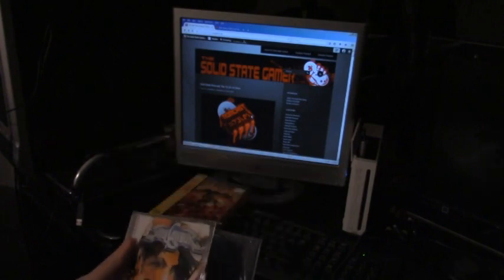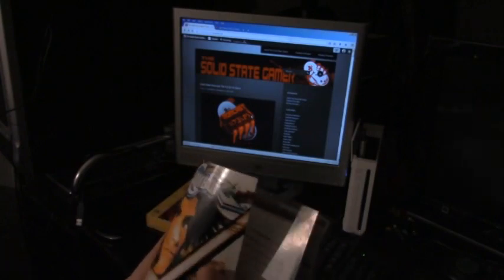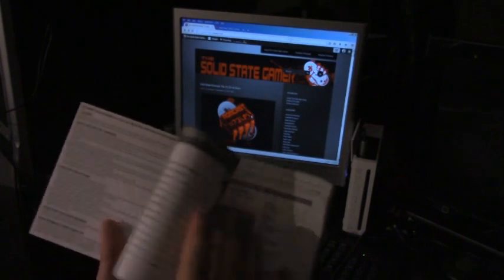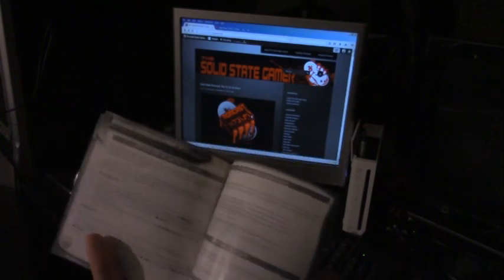Hopefully I can do a Solid State Gamer quick look video on this as well. This is one of my favorite games of all time and for the most part the documentation is in good condition.